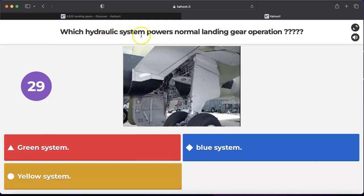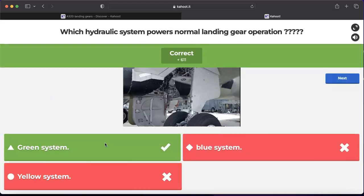Question number one: which hydraulic system powers normal landing gear operation? We know that in the A320 we have normal extension and retraction, electrically controlled and hydraulically operated — by which hydraulic system? Green, blue, or yellow? It is the green hydraulic system for normal extension and retraction. If the green system fails, we go to freefall extension. There is no other hydraulic system powering normal extension and retraction — only the green hydraulic system.